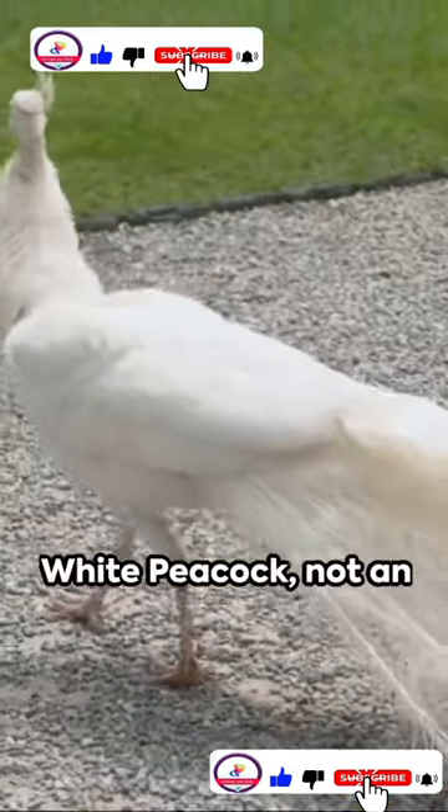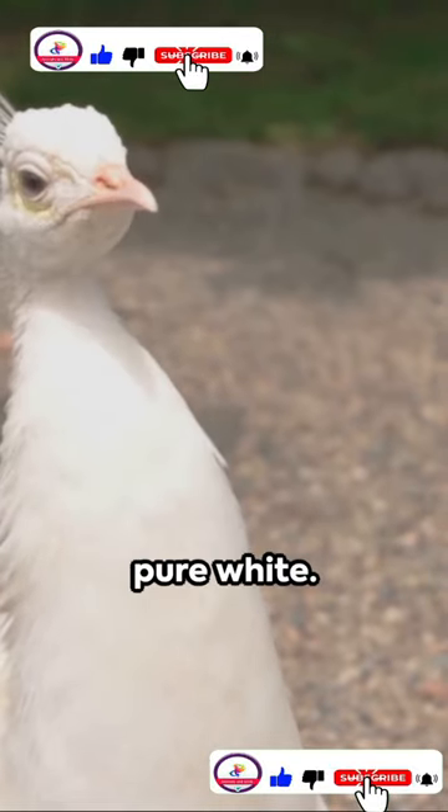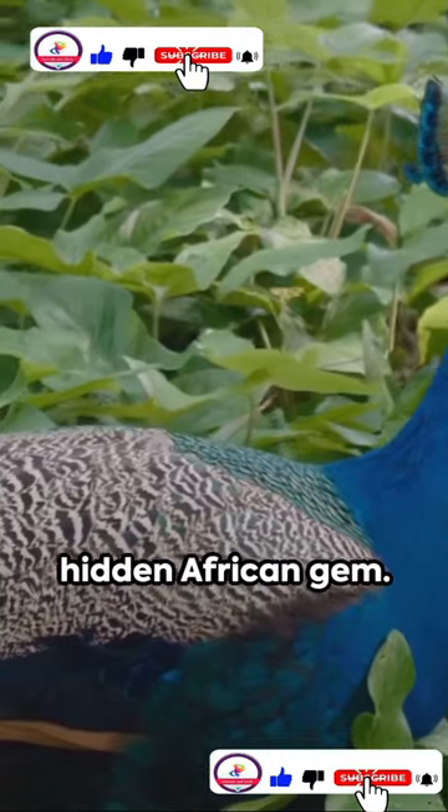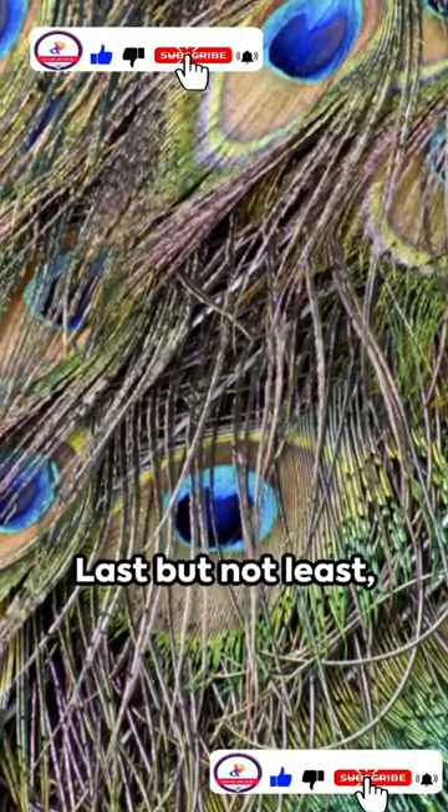Third in line, the white peacock — not an albino, but a genetic variant of the Indian blue. It's a vision in pure white. Then, the Congo peacock, a hidden African gem — smaller, but with a unique blue and green sheen.